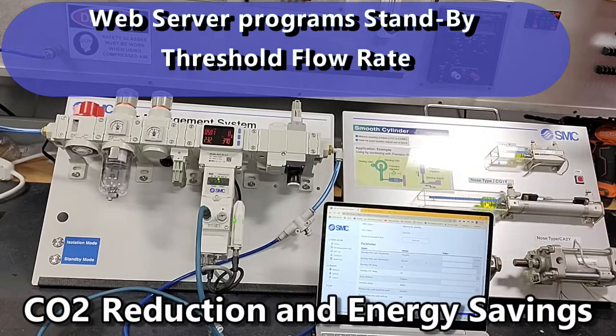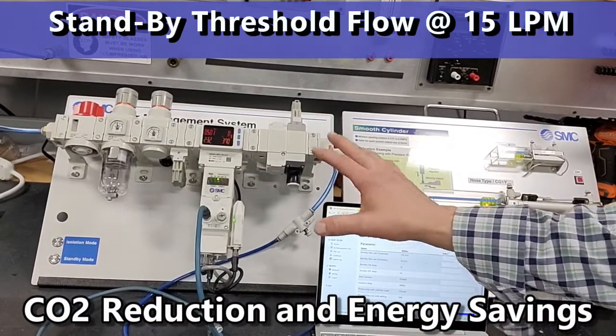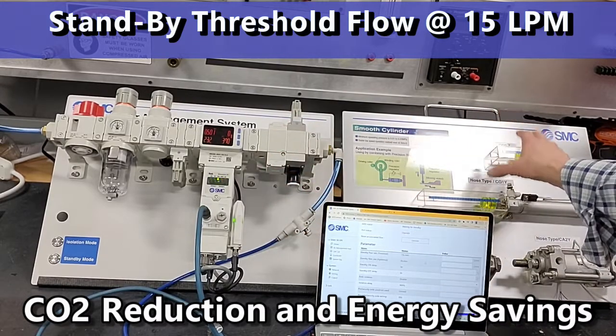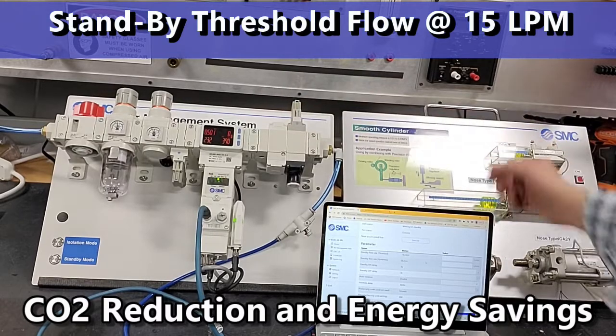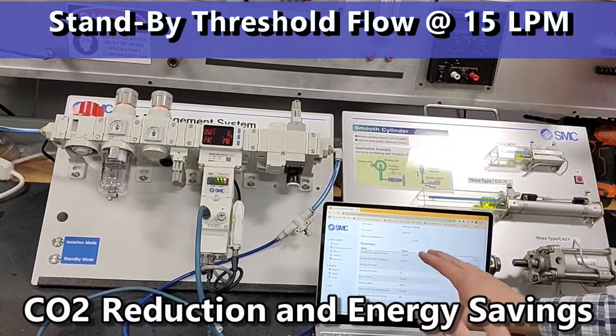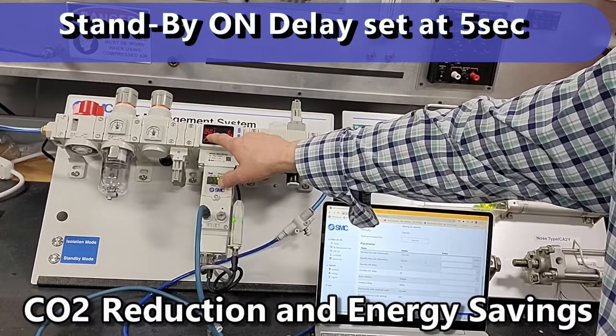While the panel is running, I will press the standby mode input. Nothing will happen until the flow drops below 15 liters a minute. After five seconds — which is what I have programmed — you'll see this red pressure display turn to green.